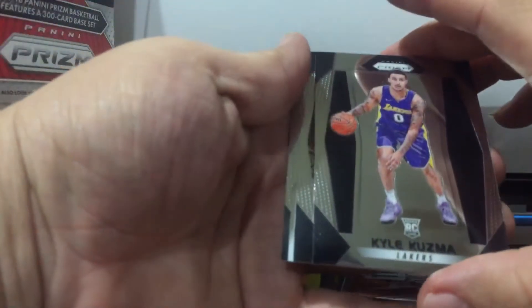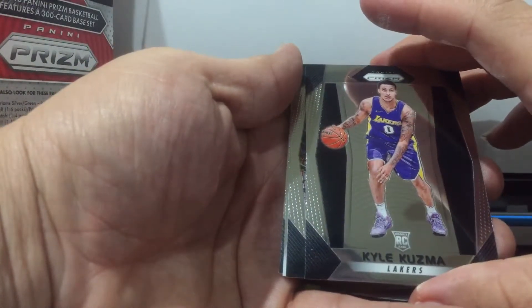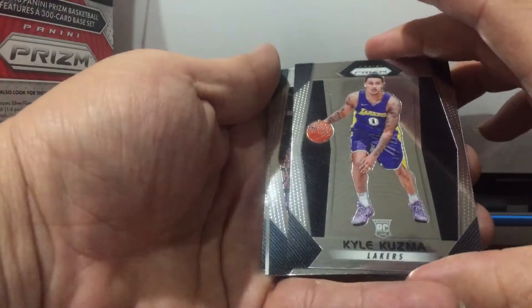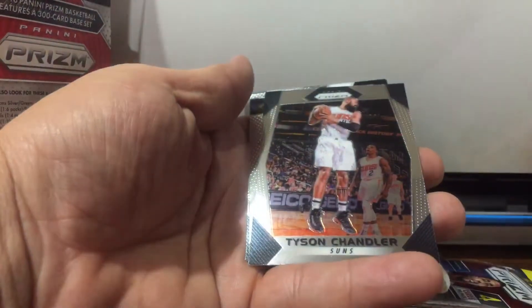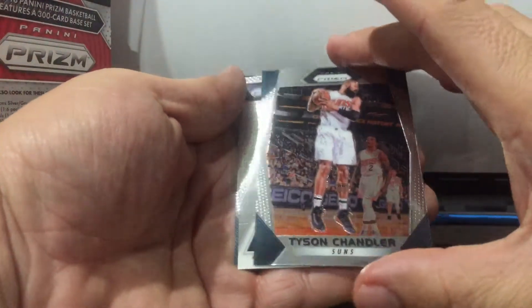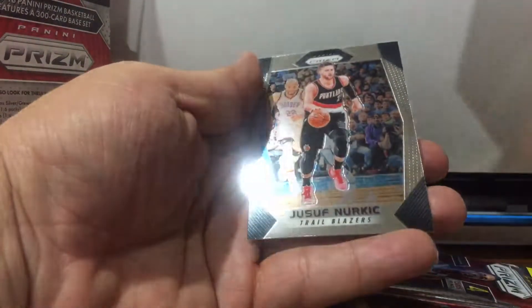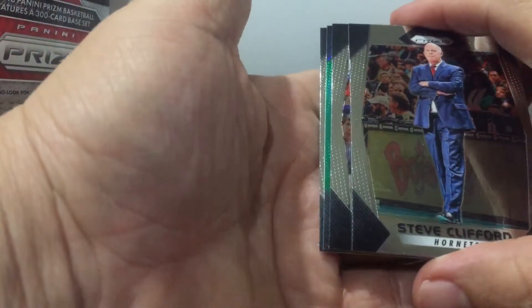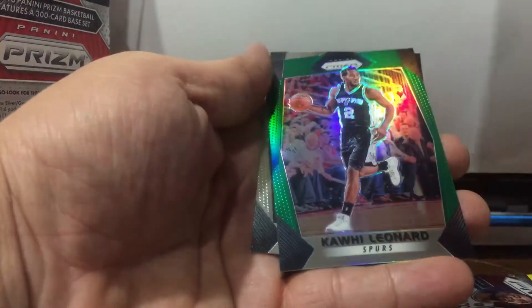I'm going to my local card shop — Kuzma, I'm looking for Kuzma, Tyson Chandler, Kyle Lowry, and Nurkic — he had them. I bought it at Walmart, and the card shop in San Antonio, SportsCard Plus, had it for $29.99.